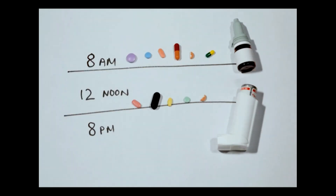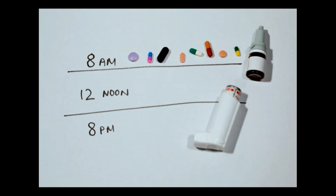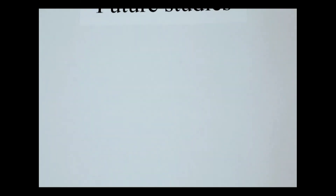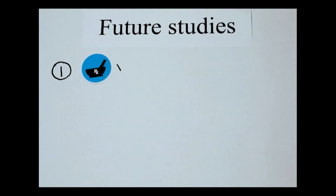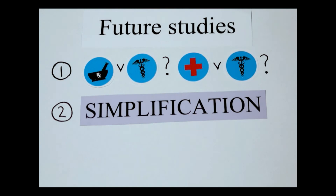Mrs. Grace is a promising new tool to guide medication regimen simplification in aged care. Future studies should evaluate the application of Mrs. Grace by different health professionals and explore resident outcomes after medication regimen simplification.